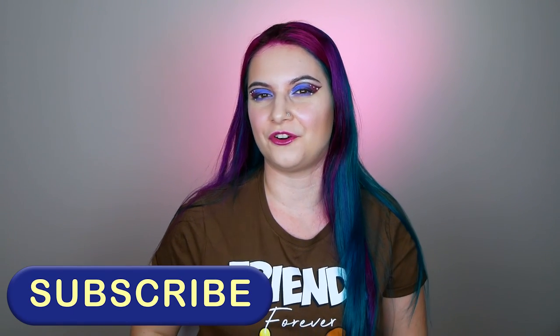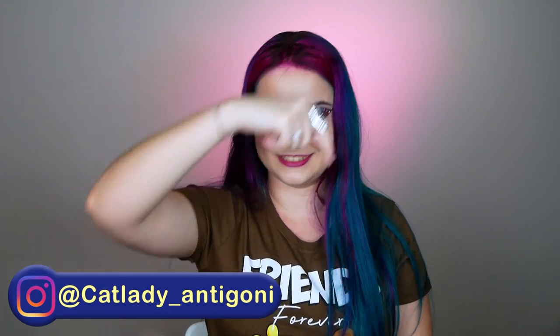That was it for today. I hope that you enjoyed part six of my palette collection. I hope I made your day a little bit better. Don't forget to write a comment down below about whether you want to see a throwback with older and discontinued palettes. If you liked this video, give it a big thumbs up and subscribe for more makeup content, unboxings, sneak peeks, Q&As, and other cool stuff. You can also follow me on Instagram at catladyandigoni. Thank you so much for being here with me today — see you next time, bye bye!